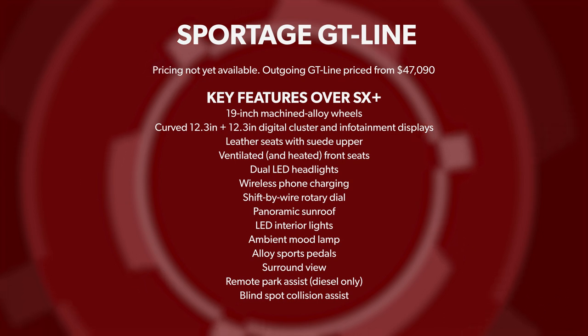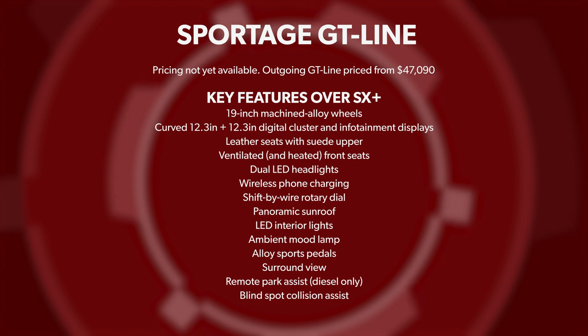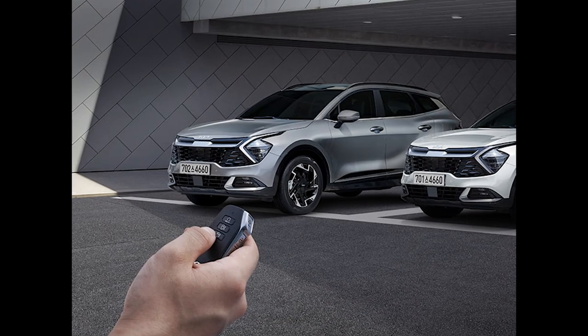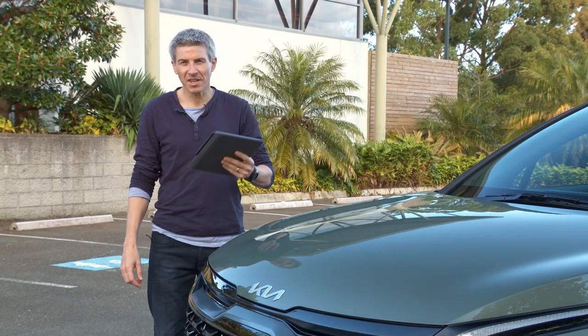Two technology additions borrowed from the Sorrento: blind spot collision assist that provides a camera view inside the digital instrument cluster, and remote parking assist — though the latter is available only on the diesel GT Line.